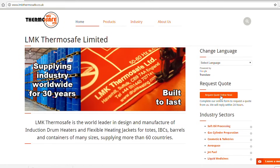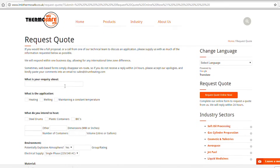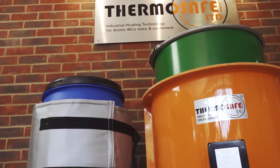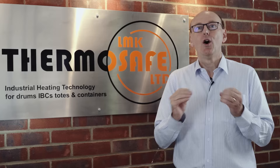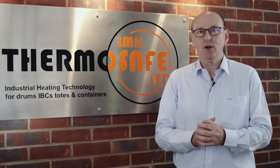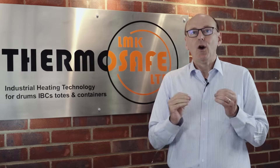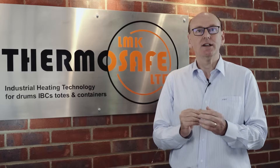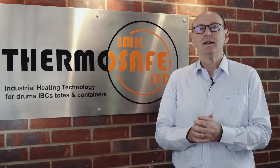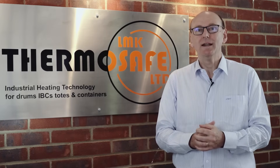Complete the request quote technical feedback form on our website and we'll introduce you to the safe and reliable world of IntelliHeat and ThermoSafe products. All of us would like to save money from our capital expenditure and operational budgets. All of us would like to reduce energy consumption costs in our manufacturing and supply chains. Let us show you how we can help.